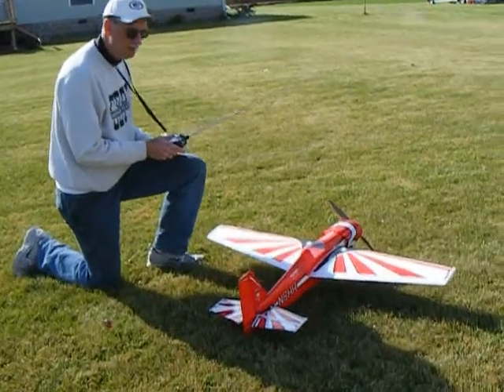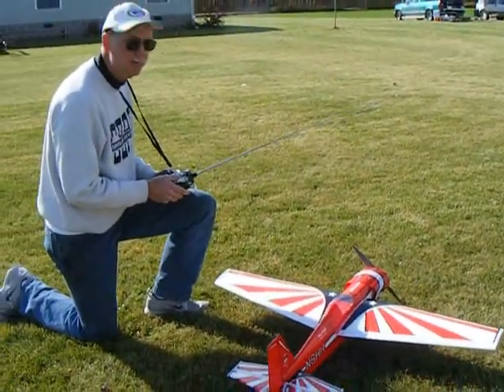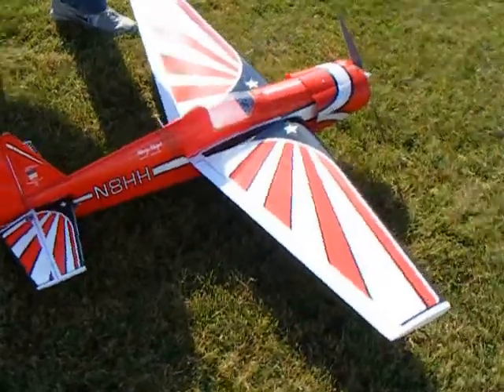This plane is called a Superstar. It's a vintage model, manufactured in 1984. It's powered by an E-Flight 32, two 4-cell, 2100 milliamp li-polys.